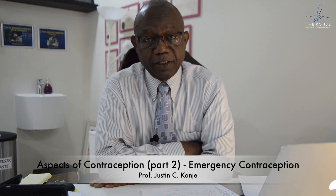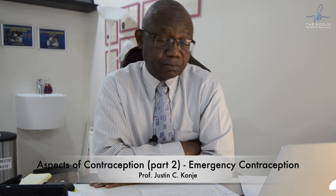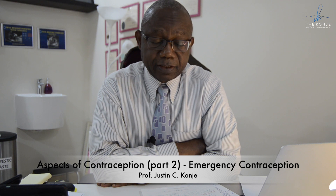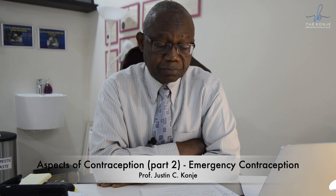The options for emergency contraception are: the intrauterine device, which is the best form of emergency contraception; ulipristal acetate (UPA), which works for five days, i.e. at least 120 hours; and levonorgestrel (Levonelle), which is effective for three days, i.e. 72 hours, but you can extend its efficacy up to 96 hours, but not more.